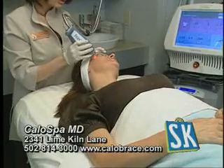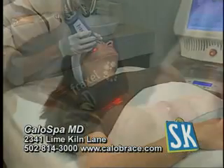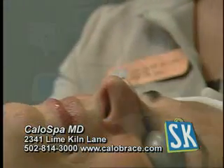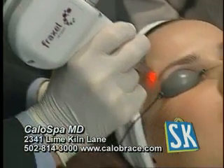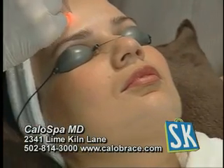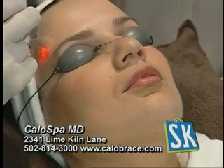The medispa offers an array of the newest laser treatments such as the Fraxel Repair and Fraxel Restore. We're excited to offer Fraxel Repair — we believe it might be the most important and most exciting advancement in laser technology in the last decade. With Fraxel Repair, you can restore your skin with just one treatment.